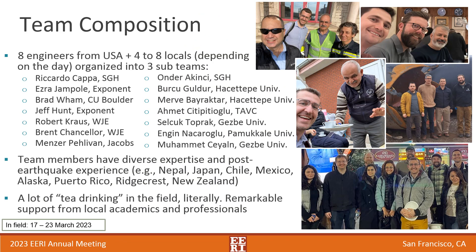I had the pleasure to lead the planning and execution activities of the Lifeline teams, which included eight engineers from the U.S. and four to eight locals from Turkey. You can read our names on the slides and see our faces there. We had a very diverse range of expertise, including post-earthquake experience from some of the most important events in the last ten years. I want to start by giving a shout out to the local academics and professionals that supported our team.